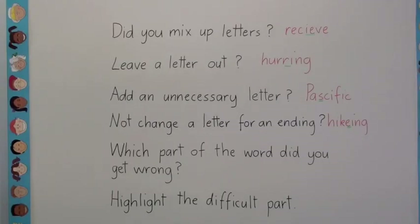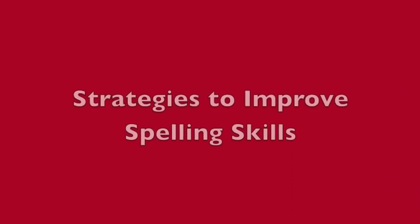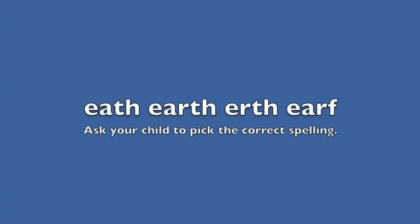A great way to help your child improve their spelling is to get them to look at the mistakes that they make and work out where they went wrong. You could ask questions like: did you mix the letters up or leave a letter out? Write a word in four different ways, spell it correctly once, then ask your child to pick the correct spelling. This helps to train them to look at a word to see if it looks right. Adults use this strategy all the time.